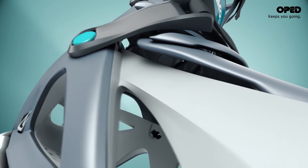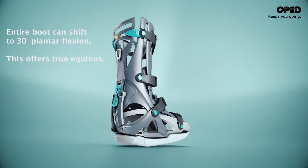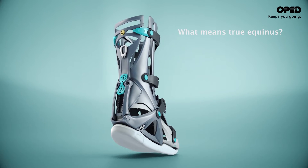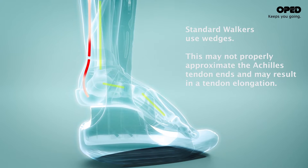With this, the VACCped can be fixed into the equinus position in this initial phase, to ensure the ends of the ruptured tendon meet as closely as possible. This is of vital importance to the functional outcomes, as it means the ends of the ruptured tendon will be as close together as possible.